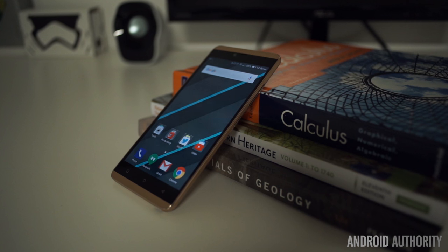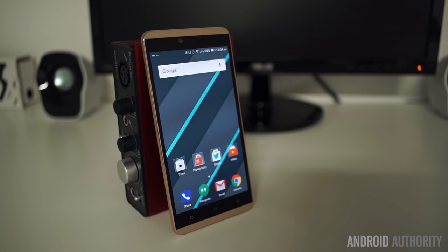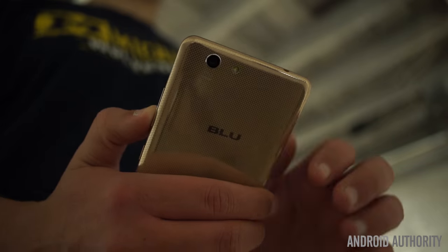The Vivo XL appears to offer some very nice hardware at a very low price, but with so many other affordable smartphones, how well does it stand out? This is Bailey Stein with Android Authority and you're watching our full review of the Blue Vivo XL.